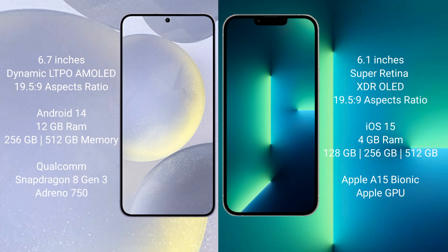Samsung Galaxy S24 Plus runs on the Android 14 operating system. iPhone 13 runs on the iOS 15 operating system.